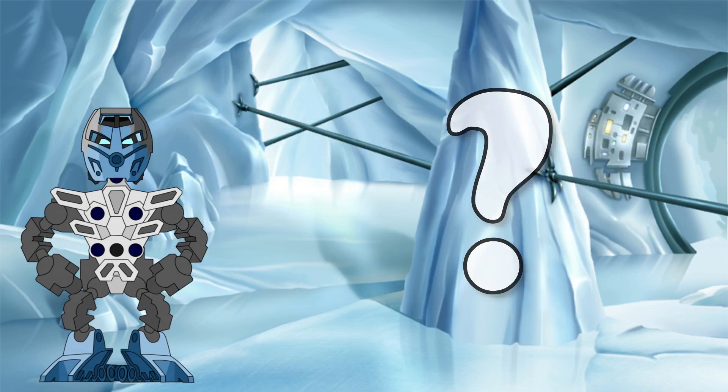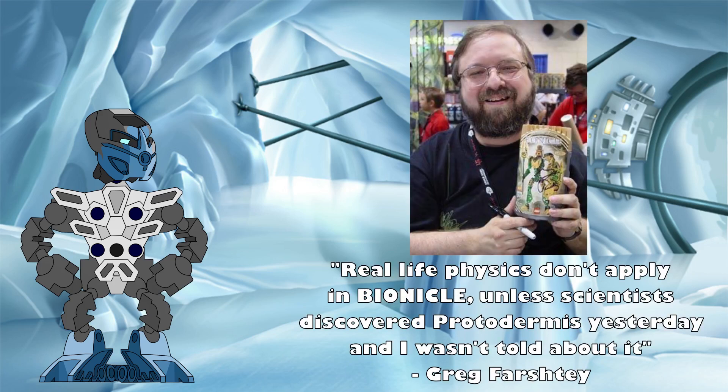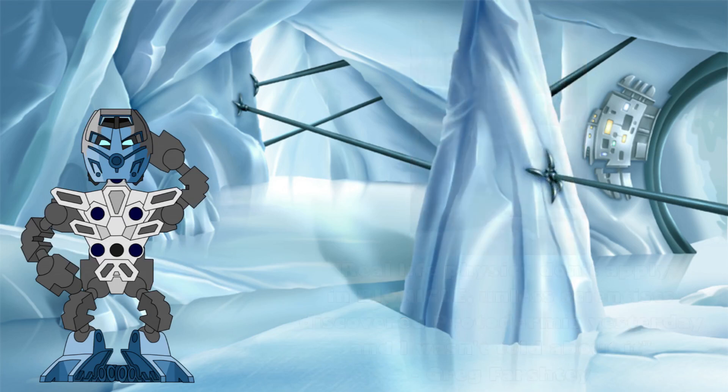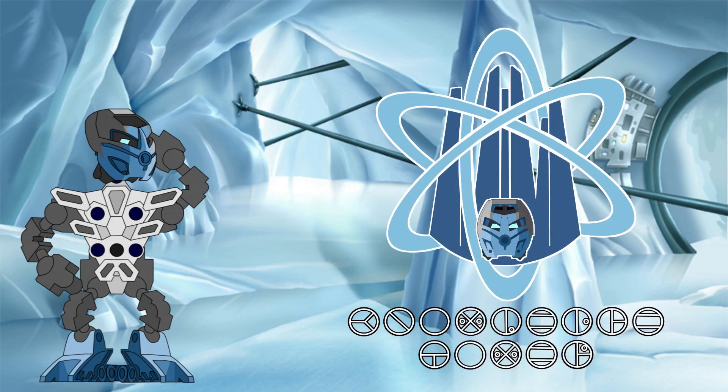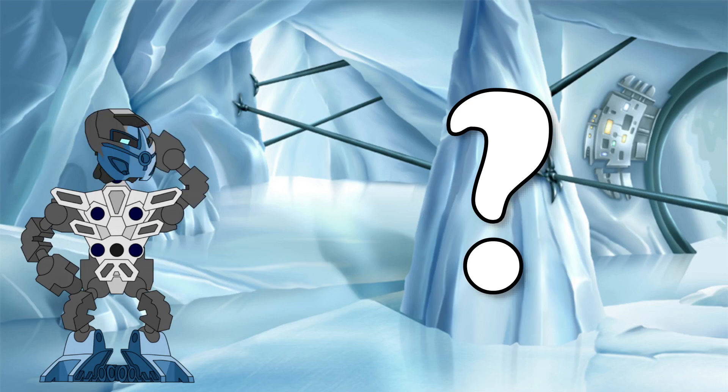Now of course the answer is probably just: protodermis is magic, don't worry about it. Greg has said that real-world science doesn't apply to Bionicle after all. But this is the Knowledge Tower — looking at Bionicle through a scientific lens is what we do here. So is there any way these discrepancies can be explained without contradicting the canon or real-world science? I think there is, and it all comes down to those impurities within the Silver Sea.